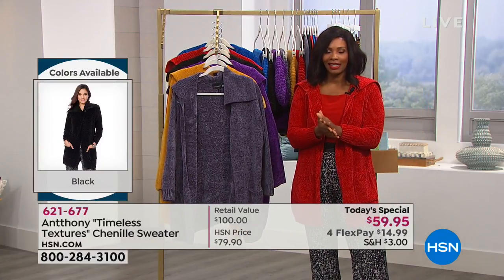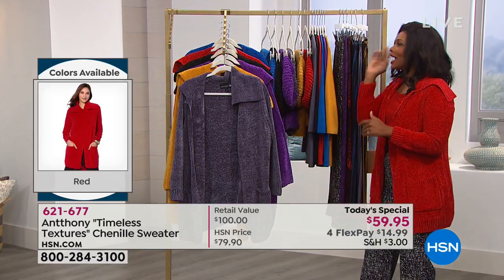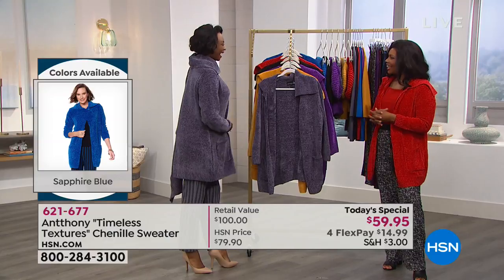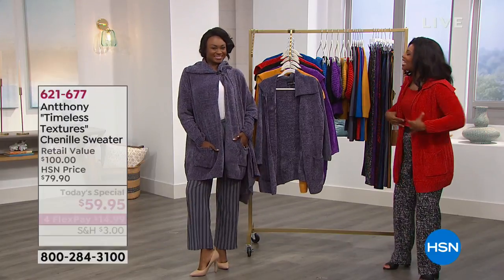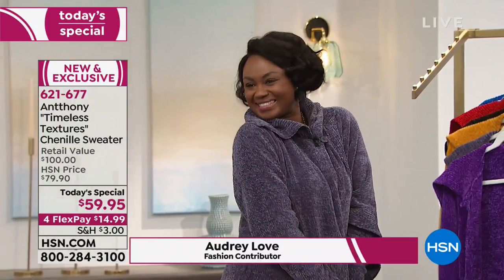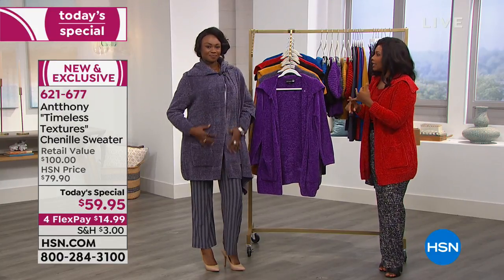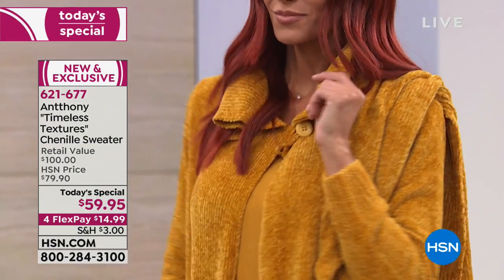We have it all available in extra small to 3X. Audrey Love is joining us this evening in place of Anthony, who's getting some sleep before a full day. Audrey, we're glad you're here! I'm happy to be here, and I feel so great in my chenille. Usually when you think of chenille you think of sweaters and blankets — the things you snuggle up in. It's so soft and luxurious.